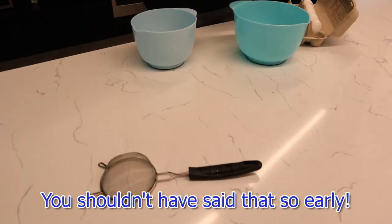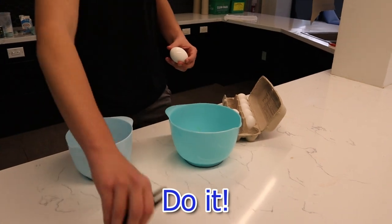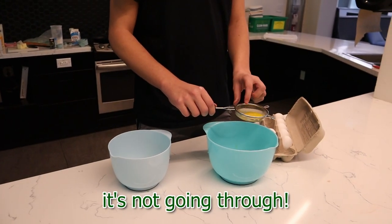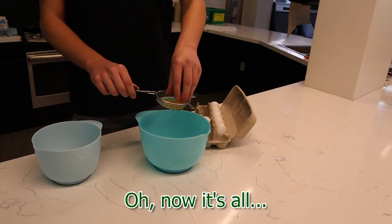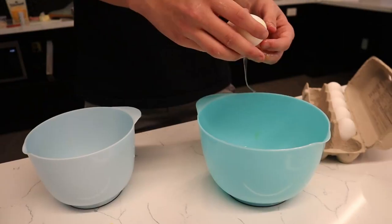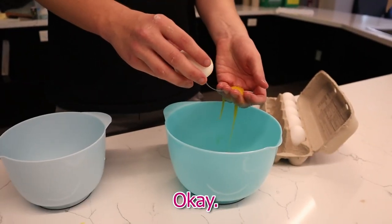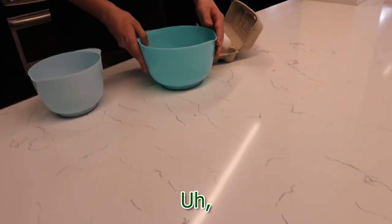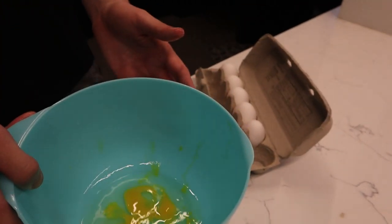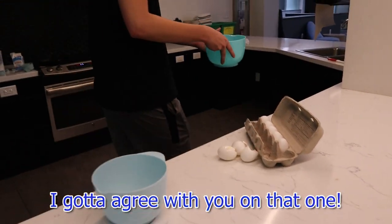You shouldn't have said that so early. Damn it, I would've done it. This is not working — it's not going through. I told you. Now it's all ruined. Would you like a demonstration? Can I do it properly? No. Okay. Fuck. Shit. You put the shell in there! This is not separated. Let me see that. You gotta try this again. I gotta agree with you on that one.